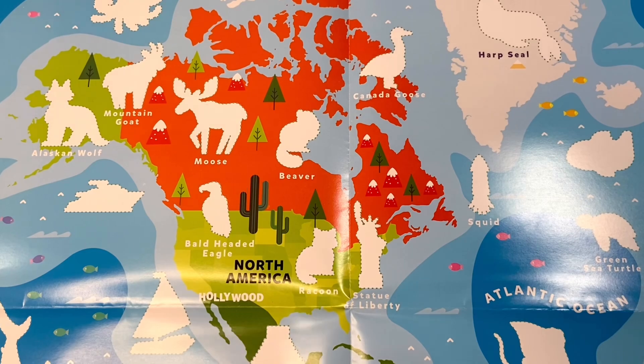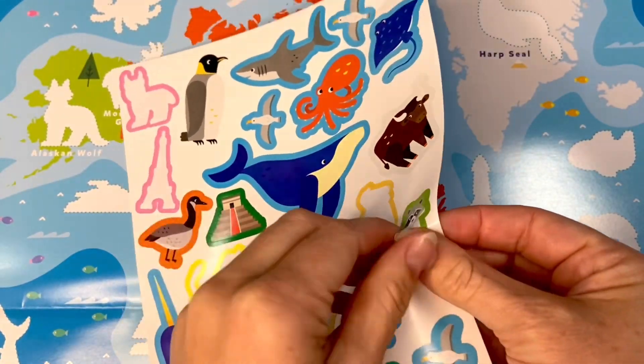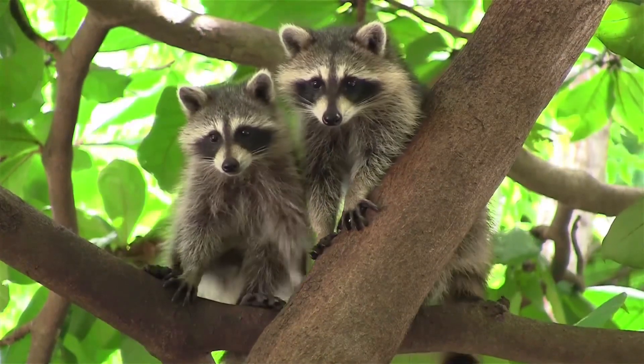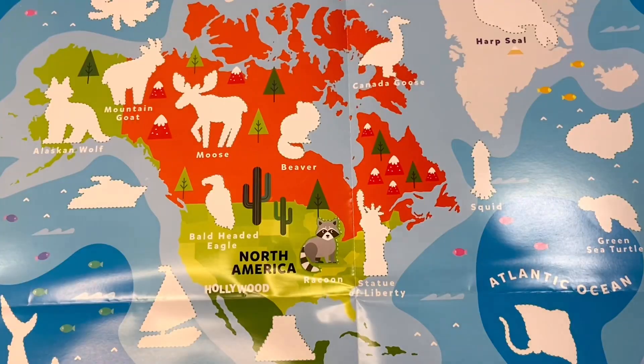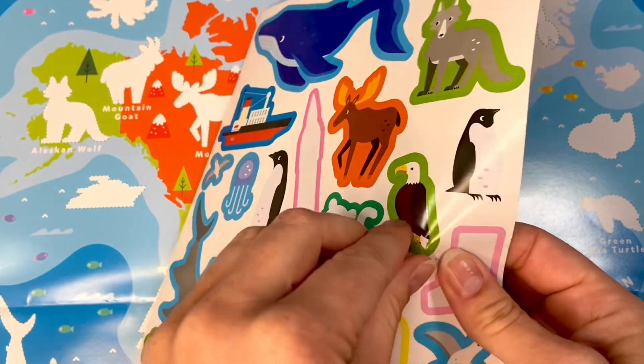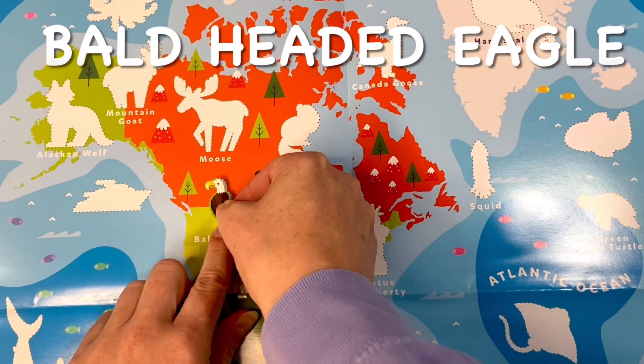Let's start with our raccoon. Now for our bald-headed eagle. Let's find our sticker. Bald-headed eagle.